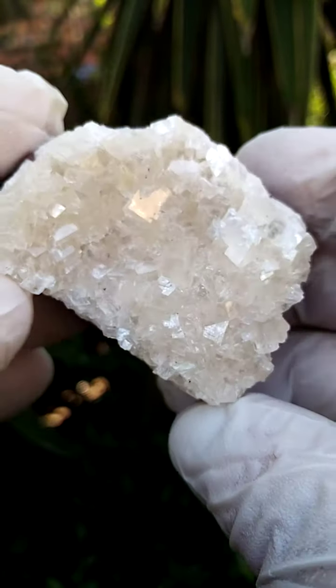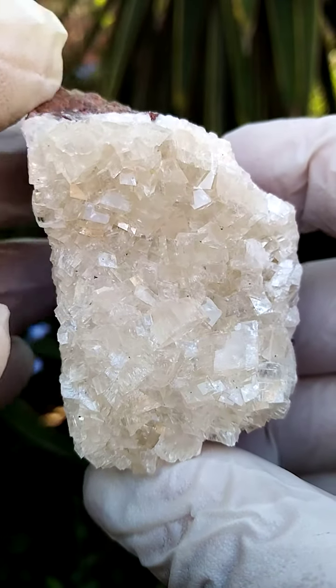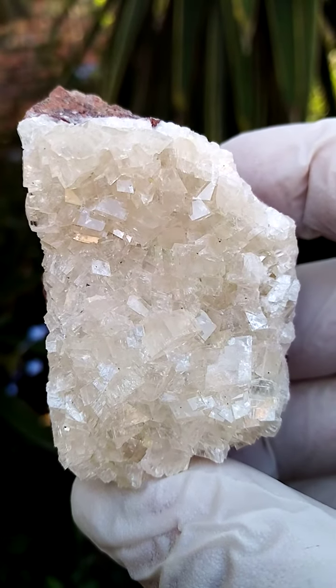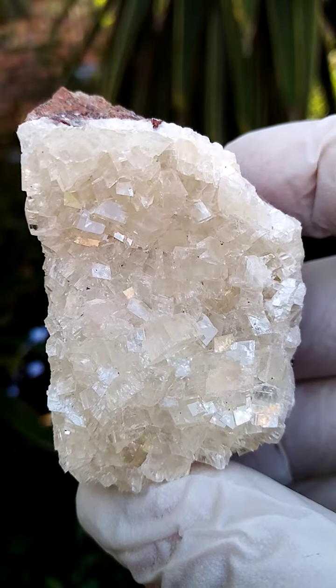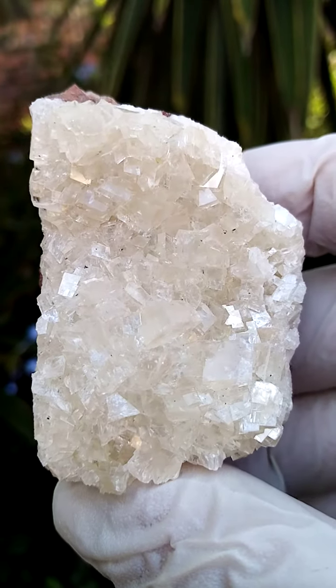Minor scratching here or there, but hardly noticeable. Please note, I don't treat my specimens, so the little scratches here and there on the calcite can easily be removed with some liquid paraffin or the likes.